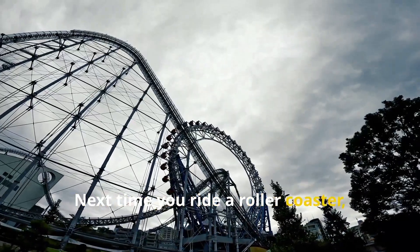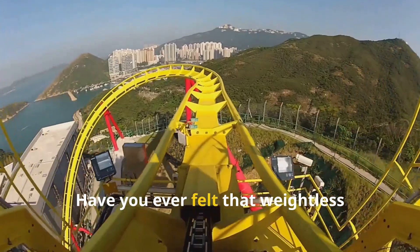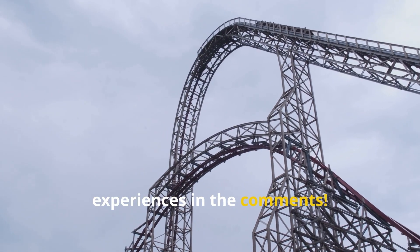Next time you ride a roller coaster, pay close attention to the track and wheels. Can you spot the upstop wheels in action? Have you ever felt that weightless sensation at the top of a loop? Let us know your favorite roller coaster experiences in the comments.